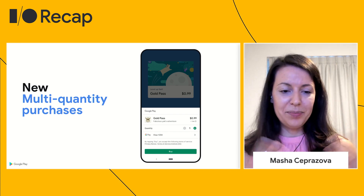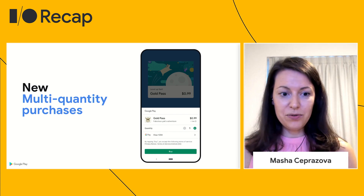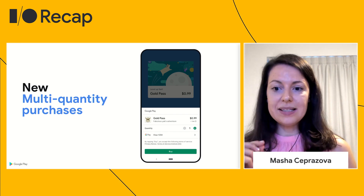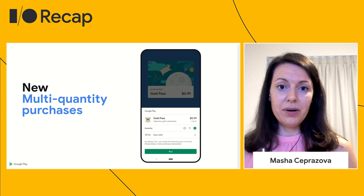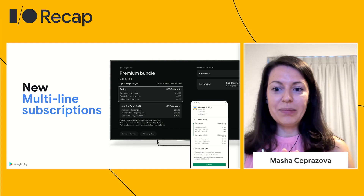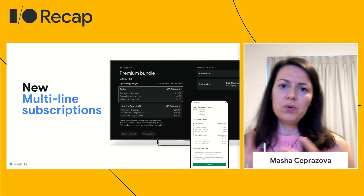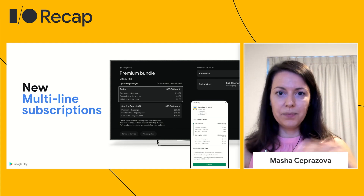Continuing the grow-your-business and commerce theme, we're also excited to share a couple of new features. To help you optimize the way you sell, we'll soon be launching multi-quantity purchases. This new feature will enable a seamless user experience when buying multiple items and unlocking new ways for you as a developer to sell digital goods and services. Similarly, we're also launching a new multi-line subscription feature, which will enable you to sell multiple products as part of one subscription. You can allow users to add, remove, upgrade, or downgrade products when subscribing or at any point during the lifecycle of the subscription.